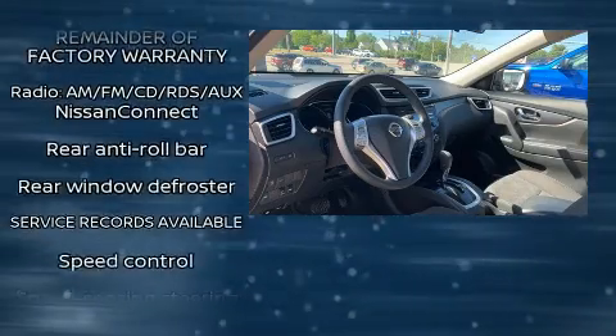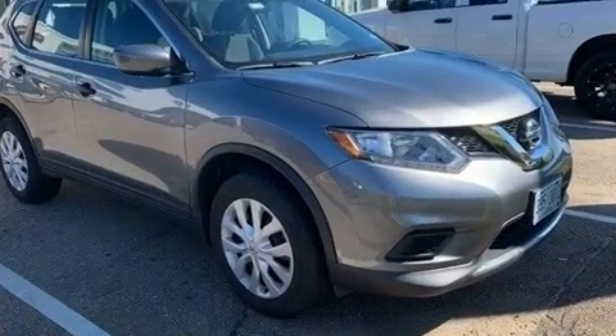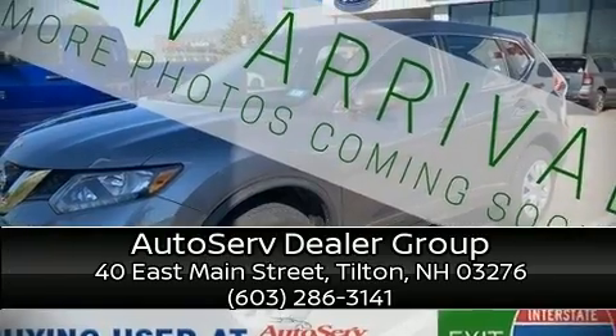Electronic stability control ensures solid grip atop the road surface, no matter how challenging the driving conditions. Stop by our dealership or give us a call for more information. Take care.